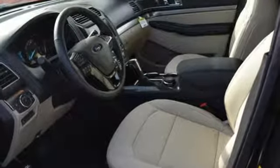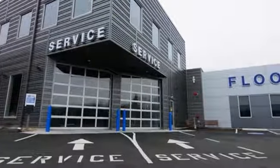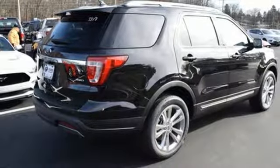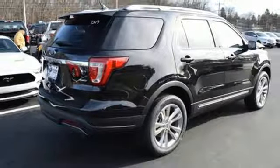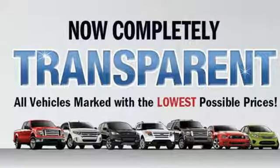V6 engine, leather steering wheel, streaming audio, rear parking sensors, manual tilting steering column, power heated mirrors, external memory control, aluminum wheels, doors and push-button start proximity key, and automatic transmission.